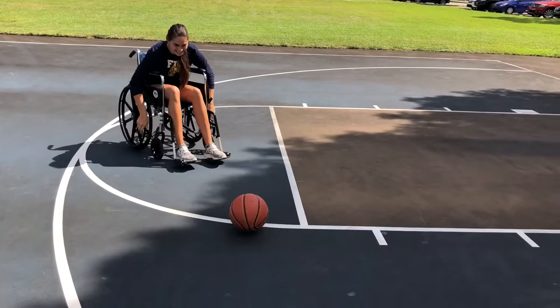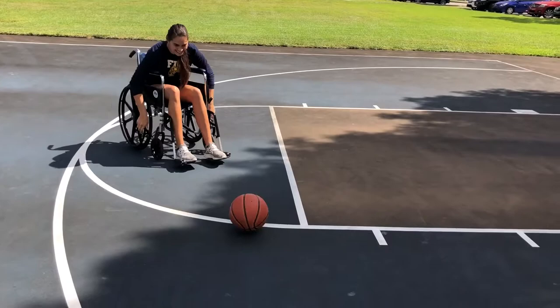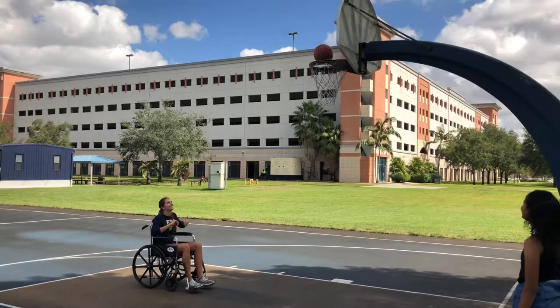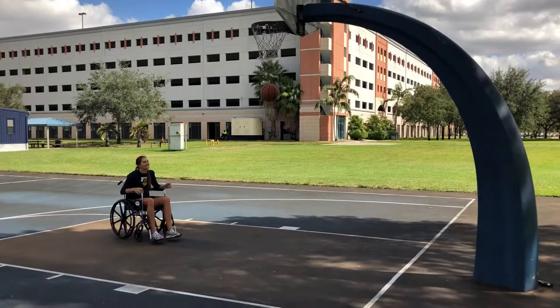Once I got through the grass, it was easy. The dribbling part of basketball is very difficult — I don't really understand how I'm supposed to do that, so I just carried the ball. Shooting is also a lot harder than it is when you're standing. I don't know if I just need more practice, but it was very difficult.